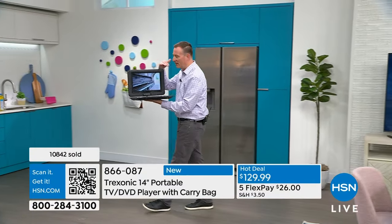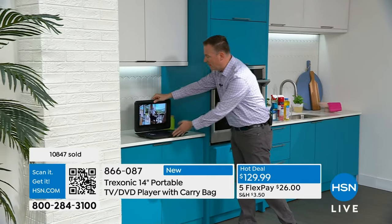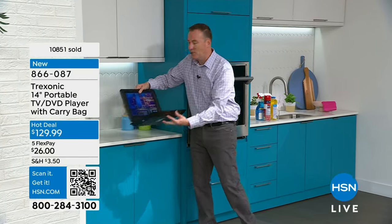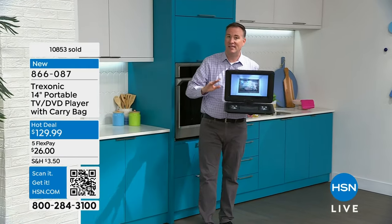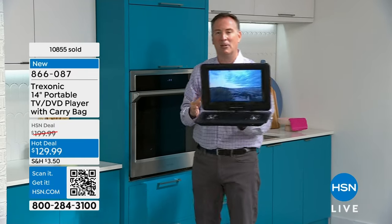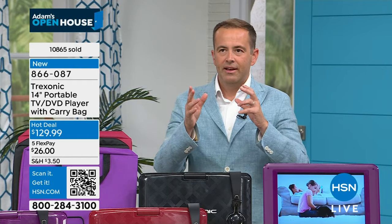Whether watching a DVD, using a thumb drive, or whatever, Joe can carry the Trek Sonic to the kitchen — standard countertop depth — set it there, still have plenty of space to work, and turn the screen toward him while cooking. That's why Trek Sonic is the number one TV brand at HSN out of all brands, with over 140,000 sold. It truly fits the need to enjoy television from room to room without being stuck in one room.